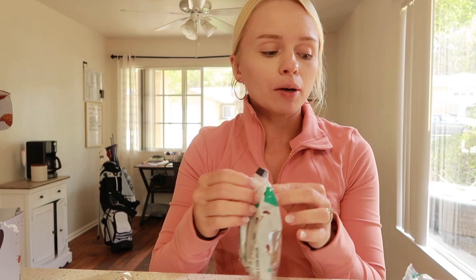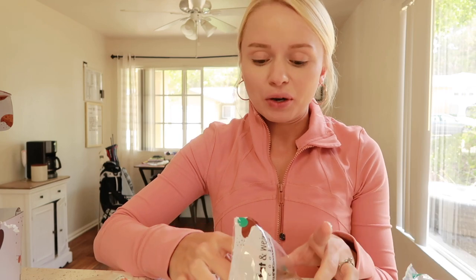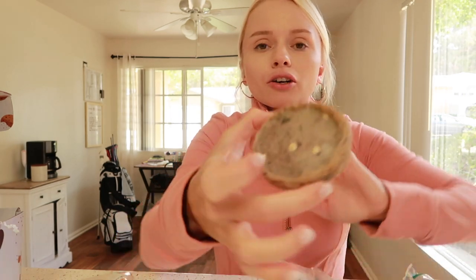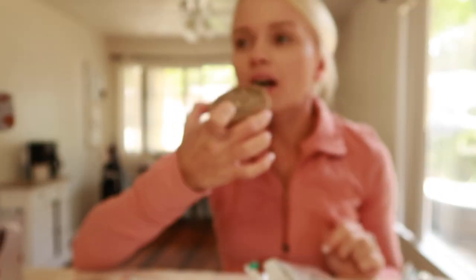I want to try this one first, then the big half pound cookie, and then I want to save the frosted animal cookies for last because I think that one's going to be so good. So this is a cookies and cream top cookie — let's give it a try.